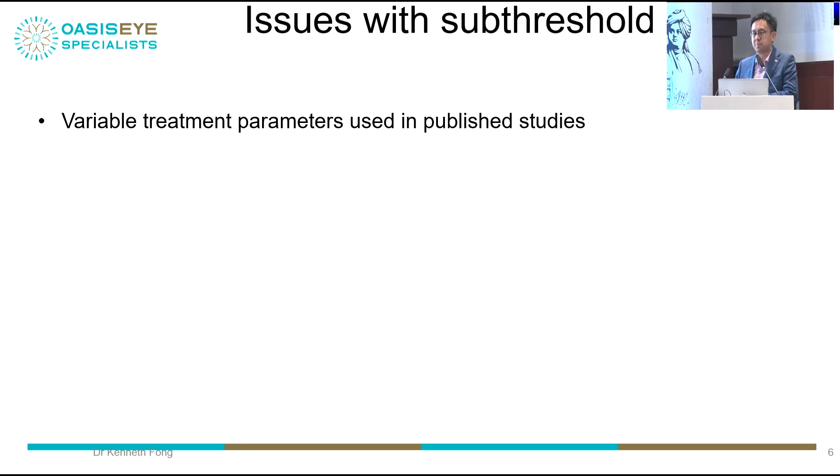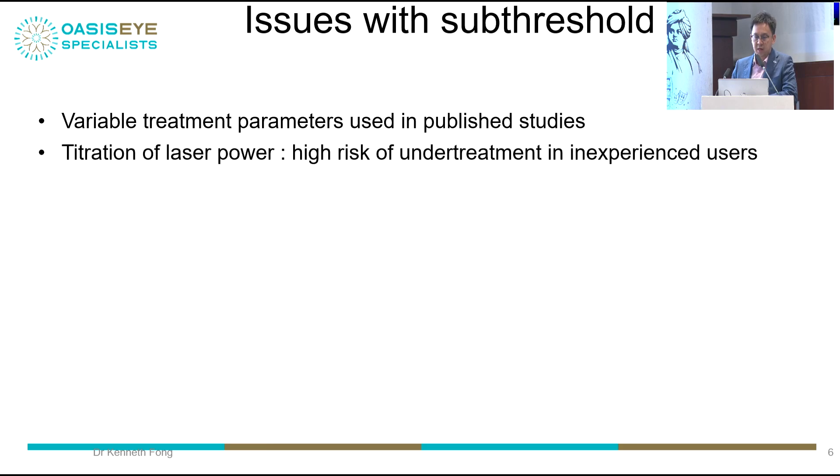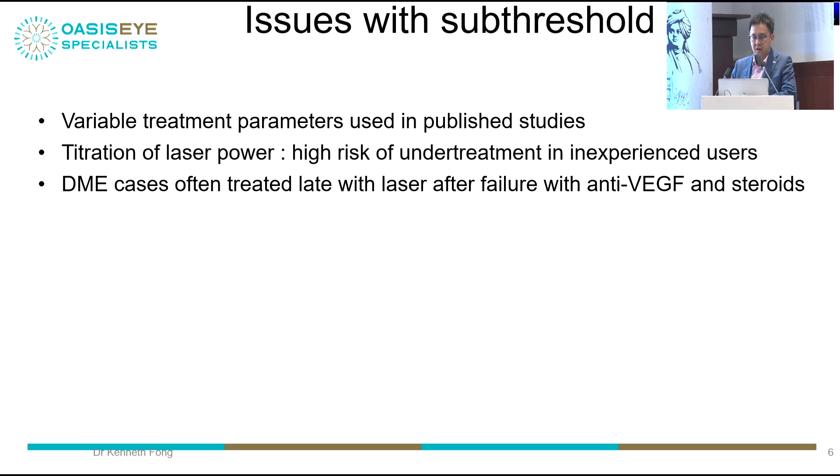What are the issues? Many doctors use different treatment parameters, and publications have used 5%, 10%, 15% duty cycle, different spot sizes, different numbers of spots, etc. If you are starting micropulse or subthreshold laser next week, there's high risk you'll be worried about using too much power — sometimes up to 800 milliwatts — and you may under-treat. DME cases often present late after everything else like injections and steroids has already been tried.